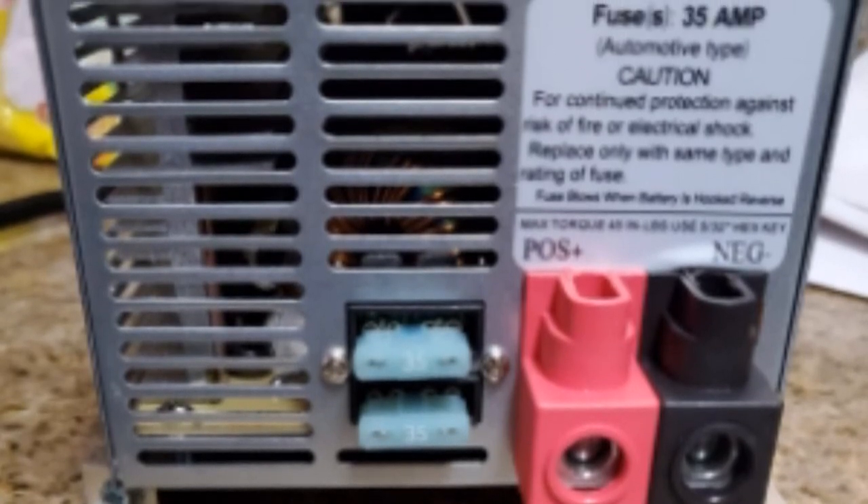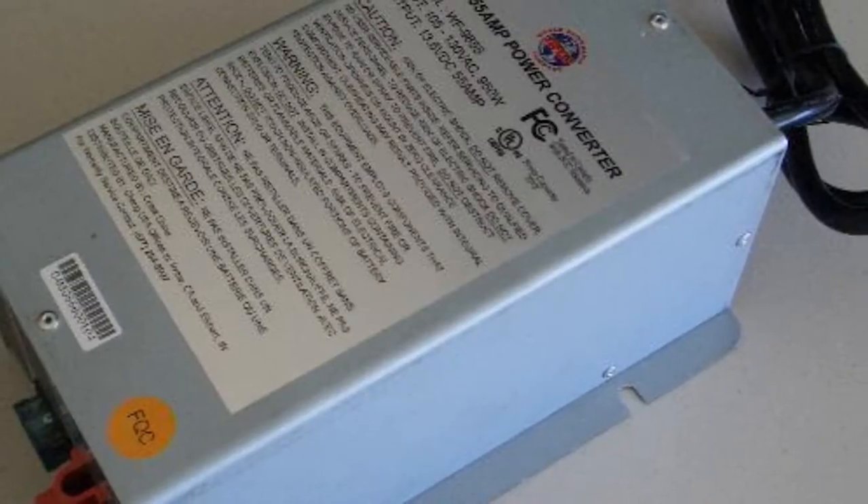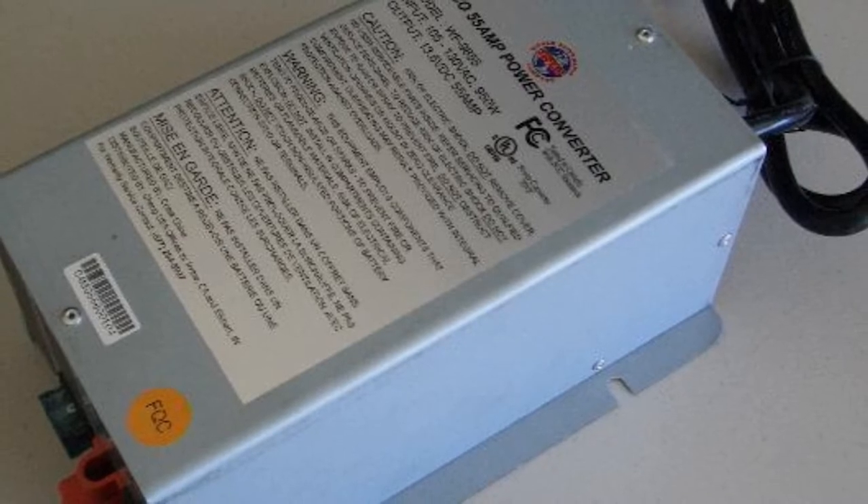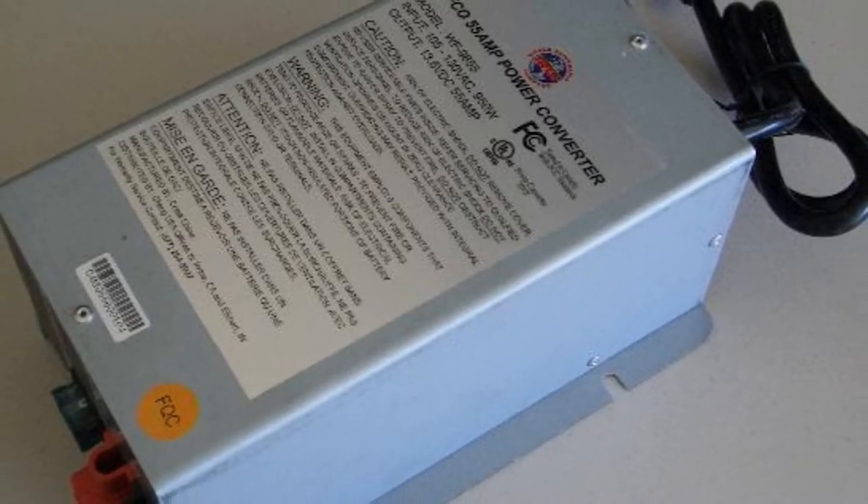Noisy fans and an overall loud unit can stand in the way of your silent getaway, and that is why this converter is equipped with a cooling fan that only works when needed. Moreover, the DC connections are easy to install and insulated.